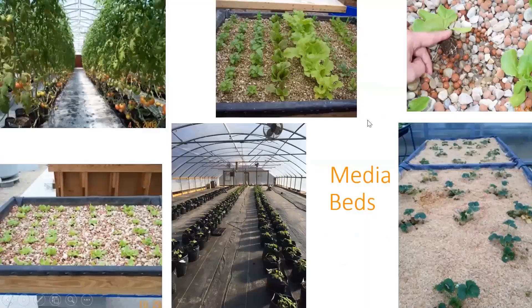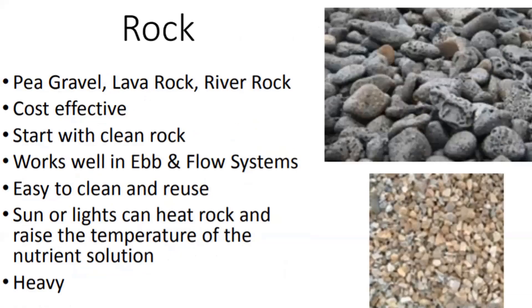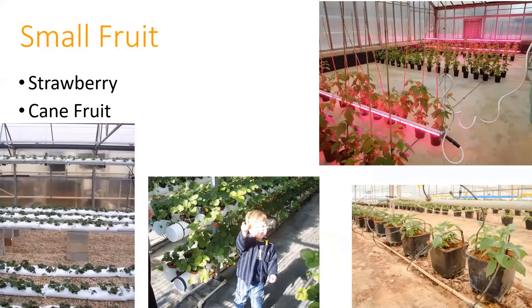One more question: peppers and tomatoes like a warm environment and lettuce likes it cool. Should the water be warmer for plants needing a warmer environment? No—the water can be about the same. It's the air temperature that's more of an issue.